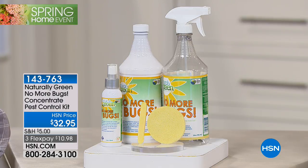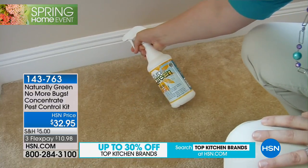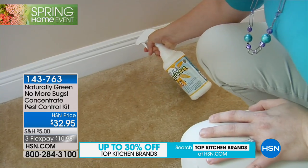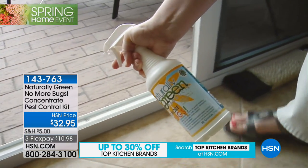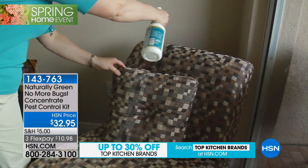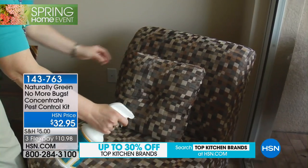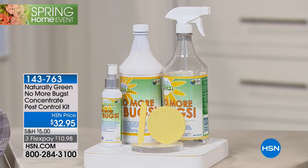We're talking about the no-see-ums. We're talking about the gnats. We're talking about all the creepy crawlers that you don't want around your home, coming in and out. This is a natural product so that you can spray it around the perimeter of your house. You can apply it directly to your skin. You can put it on your furniture and on your luggage and know that you are truly repelling the pests in a natural, safe, effective way.